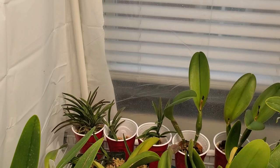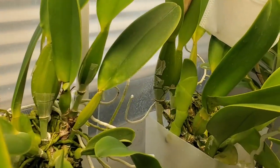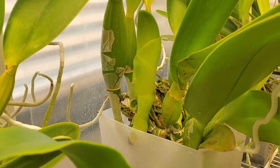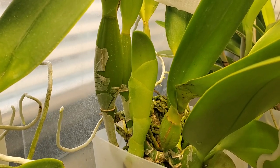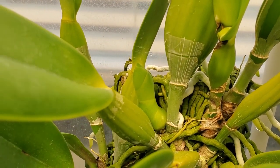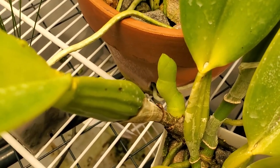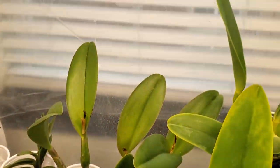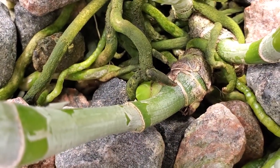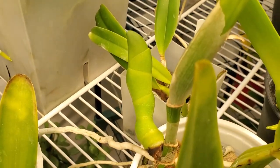The Cattleyas are in full growth mode, some of them really growing quickly. This one back here — that new growth started back in early January, around the new year, and it looks like it's going to be a pretty big one. Almost all of them have growths at varying stages. It's kind of cool to see how they go from just a little nubbin on the side of the plant and then slowly grow into larger and larger structures. It's a pretty interesting process.